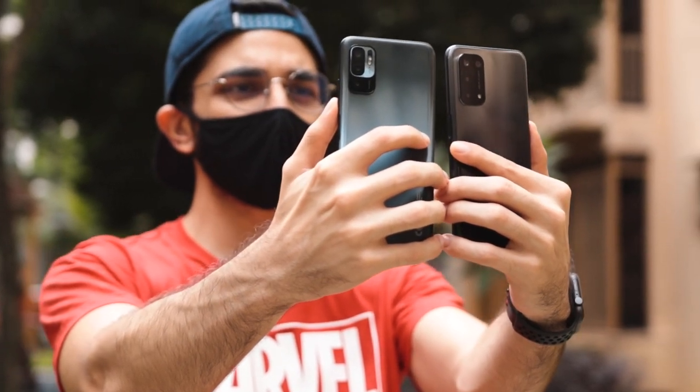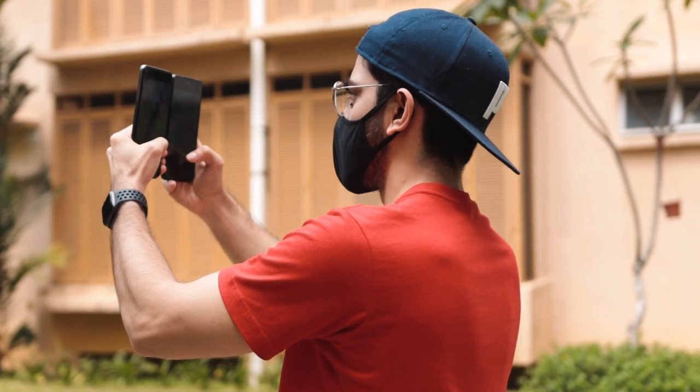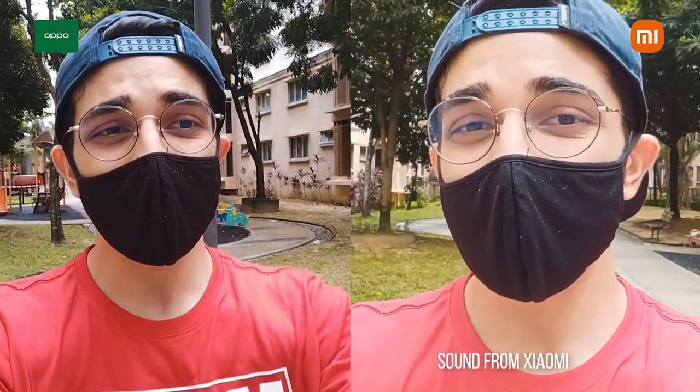Moving on to video performance — for the front camera video recording test, both are doing 1080p at 30fps. The Oppo has a more neutral framing and is not as cropped in as the Redmi. The Redmi is very cropped in comparatively, but that's because of the image stabilization. Walking around, the Redmi is a little more stable than the Oppo, but it compromises by being zoomed in way more. Image quality wise, they're pretty similar, though the Redmi does seem slightly more overexposed in general.